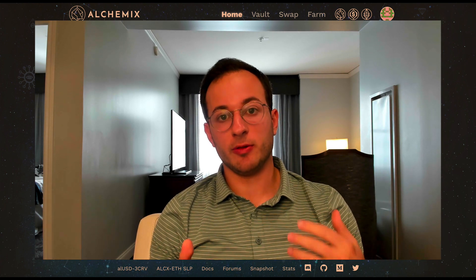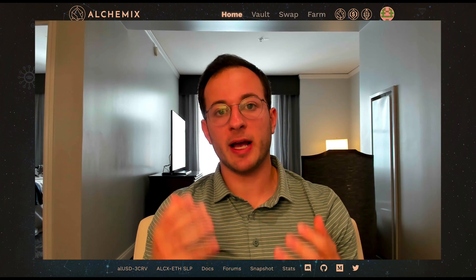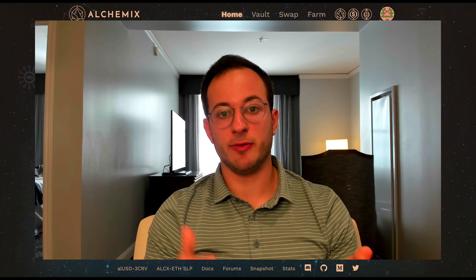I'm also going to give you a ROI calculator on Excel that will be linked below, where you can type in your inputs and automatically see the yield you'll be generating over the course of a day, week, month, and year. Now before I get into the strategies for this new Alchemix ETH vault,